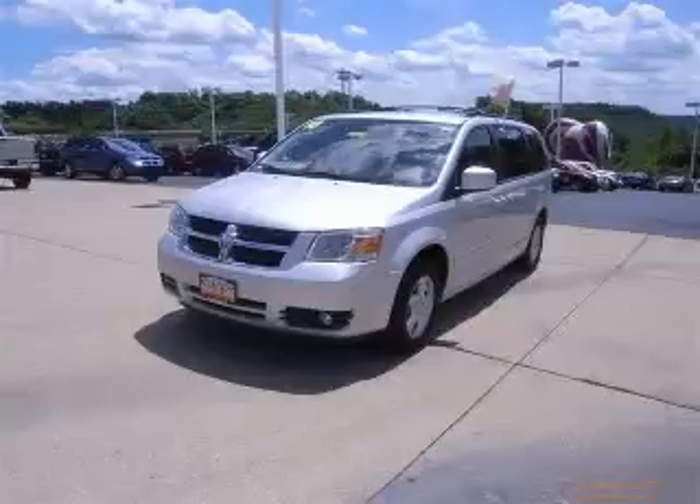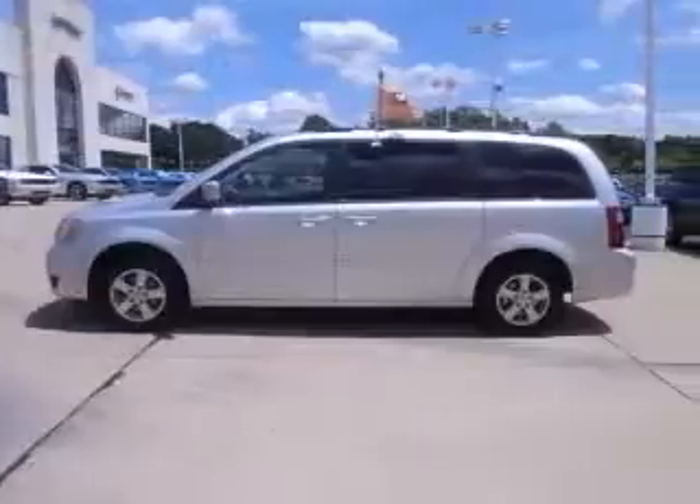Rolling back prices, internet deal, big grins — there are minivans, and then there are minivans like this superb Dodge minivan.